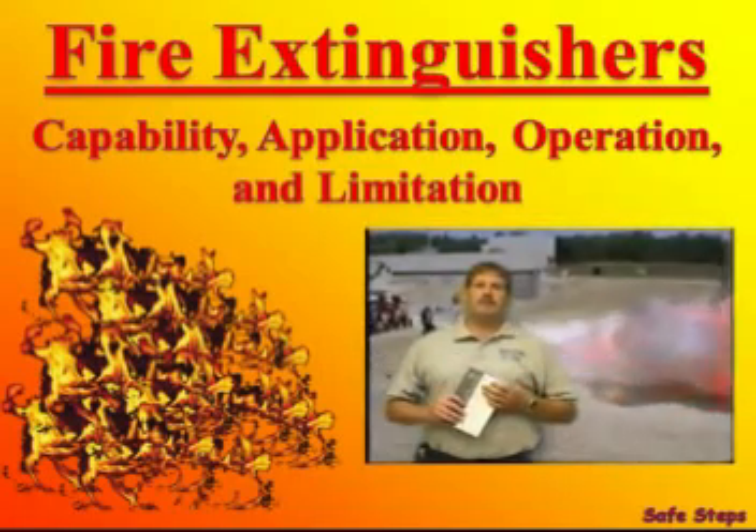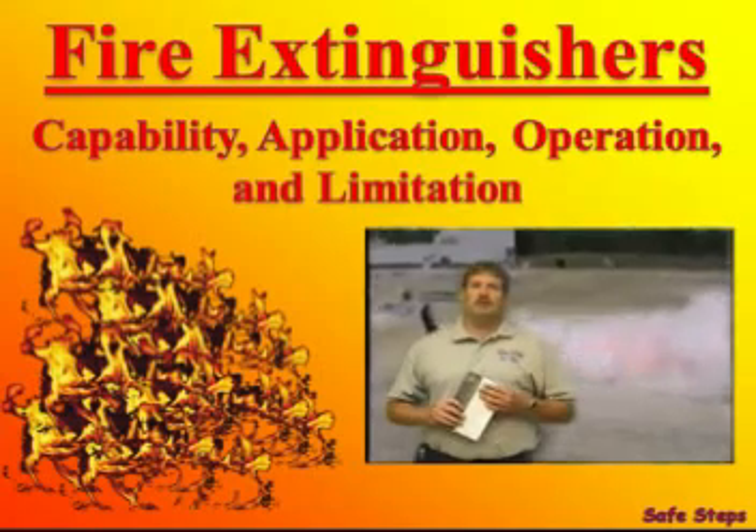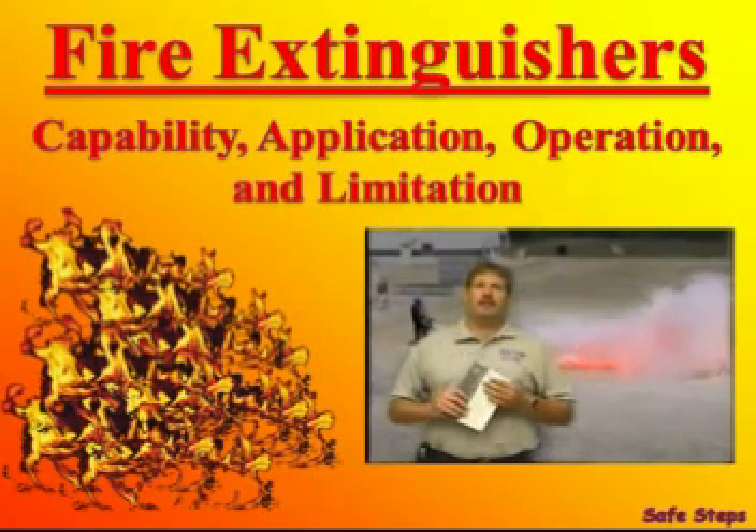The Mine Safety and Health Administration has a lot to say about training, fire, and fire extinguishers, but what you won't find in the 30 CFR are specific instructions on how to fight fire.